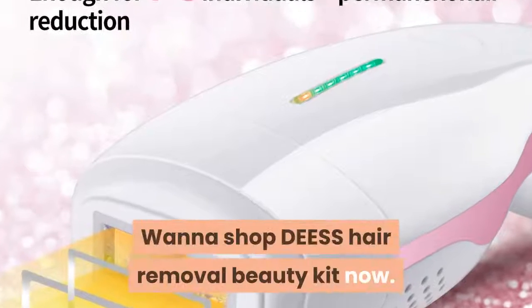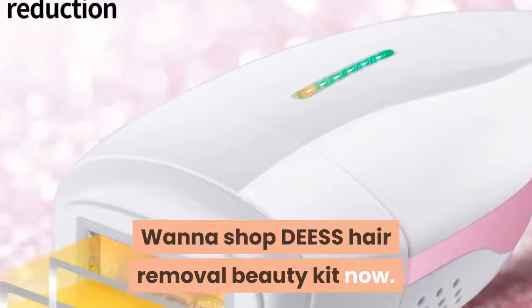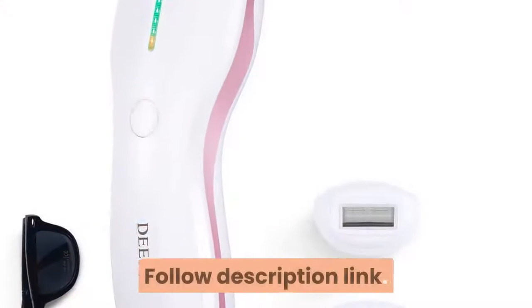Want to shop DESS Hair Removal Beauty Kit now? Follow the description link.